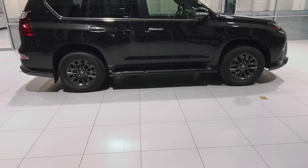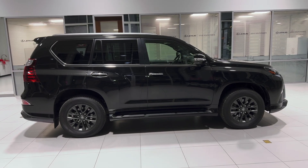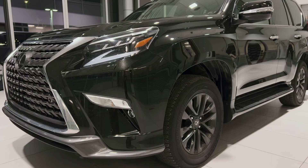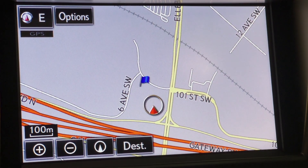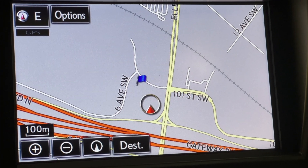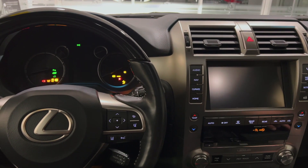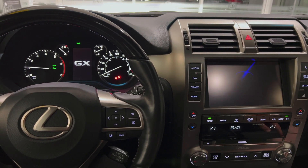Features specific to this trim level include 18-inch alloy wheels, triple LED headlights, panoramic view monitor, multi-terrain monitor with underfloor view, 17-speaker Mark Levinson sound system, embedded navigation, and rain-sensing wipers.